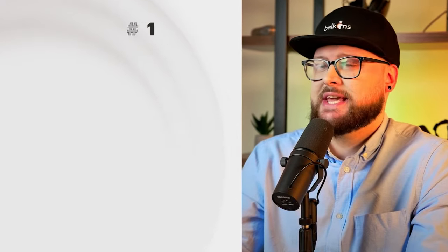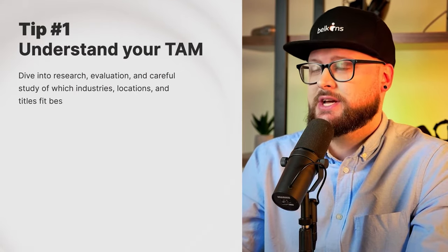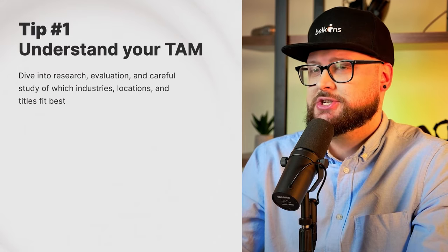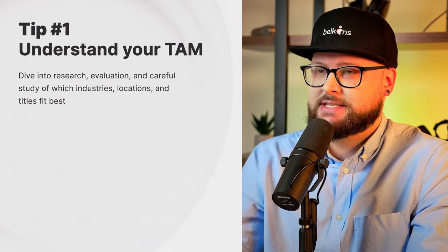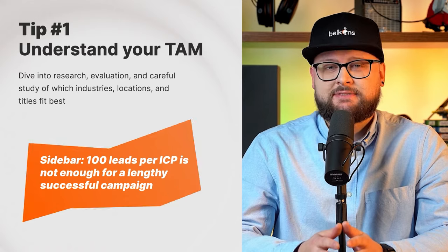Another bottleneck can be a lack of understanding your TAM. If you don't know what TAM is, we have a detailed video on this topic — link below. My first tip is: if you don't know your TAM, sit down and dive into research — evaluate and carefully study which industries, locations, and titles fit you best. It's better to start with a very specific TAM, and if you're not getting the desired results, only then should you start to expand your reach.